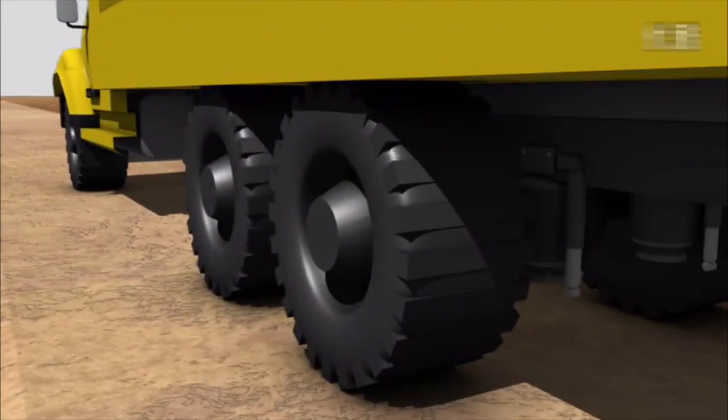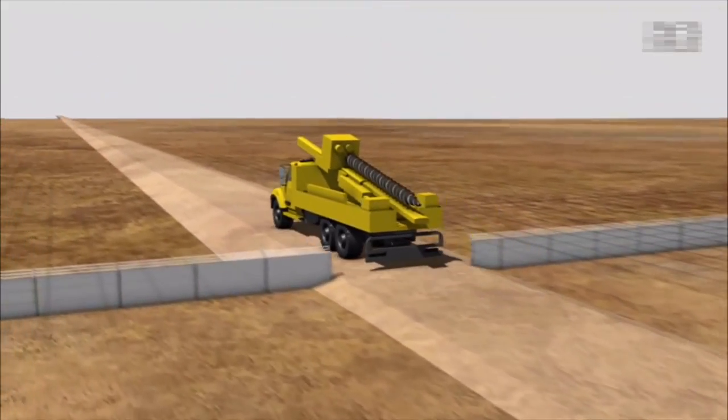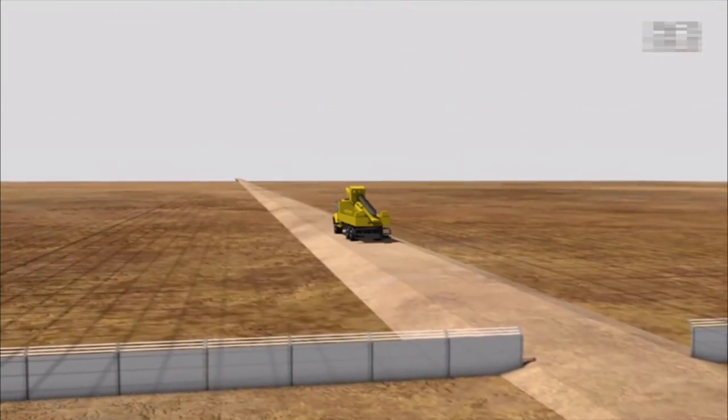Specially fitted tyres allow them to travel on public highways, dirt roads, open country terrain and farmland, providing safety in all seasons.